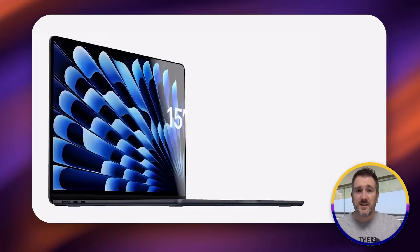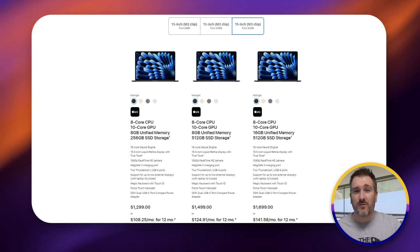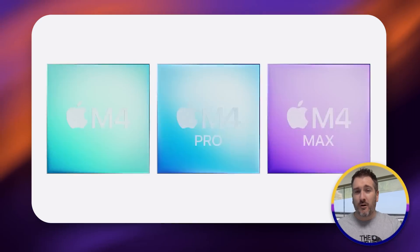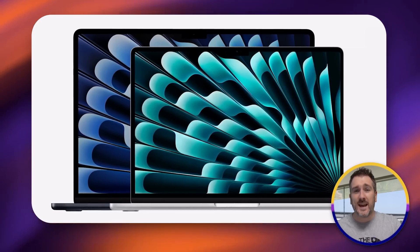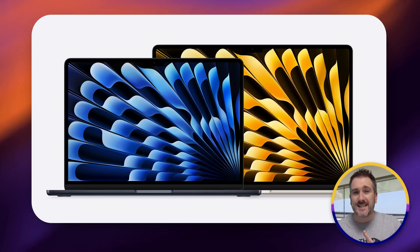At the beginning of 2024 we got the M3 in the 13 and 15 inch MacBook Air, but the minimum RAM was 8 gigabytes. A lot of people, including myself, complained about that. The great news is that when Apple introduced the M4, M4 Pro, M4 Max MacBook Pros, Mac mini, and iMac, they also bumped the M3 MacBook Air base configuration to 16 gigabytes of RAM — at exactly the same price.